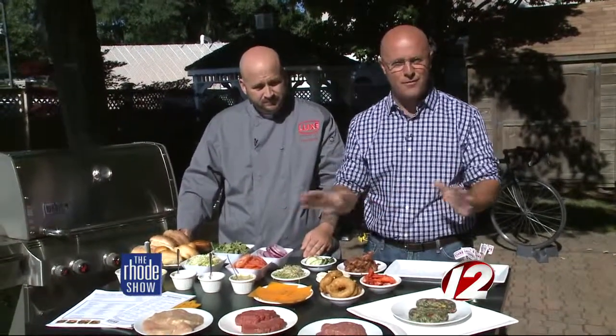We have a lot to get to — lots of burgers to cook this morning. A perfect day outside to be grilling. We're going to put all this together in just a little bit. We are cooking with Lux Burger.